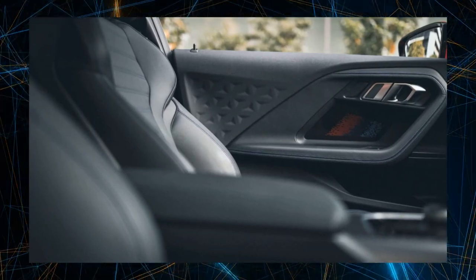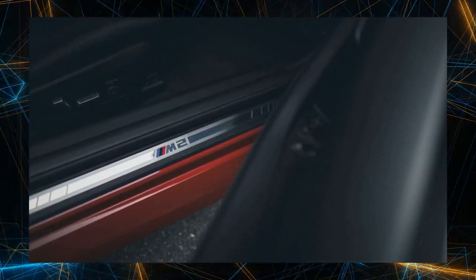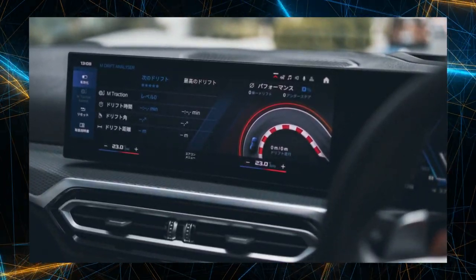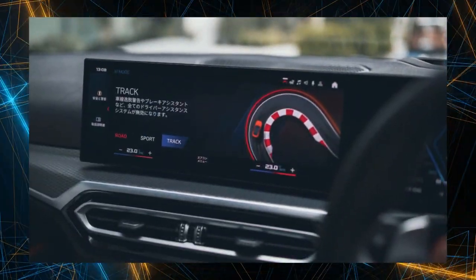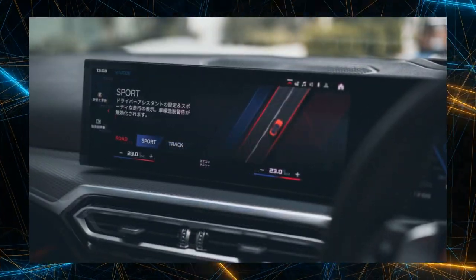I had previously test-driven a manual transmission model, so this red test car with an 8-speed AT was just right for me. I think the luxury of deciding between MT or AT is something prospective owners are concerned about. There is no doubt that manual transmission uses the engine's power band deliciously and provides a higher sense of unity with the car. The auto-blipper function, which is useful when downshifting, is also a more accurate system in the new M2.